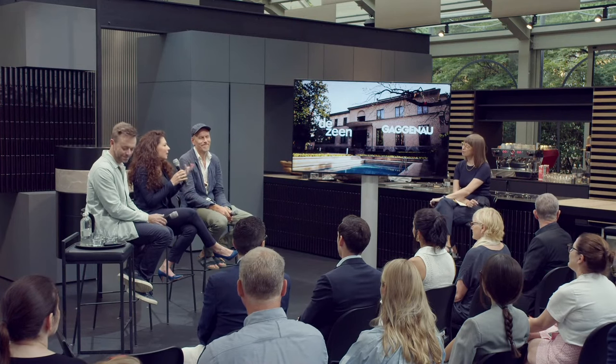Francesca adds that at BIG's scale, the sustainability department starts work at the very beginning of each project—first producing a sustainability report of the site, assessing solar radiation and other factors, so sustainability becomes the starting point of the brief itself.